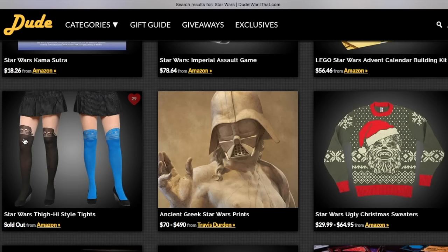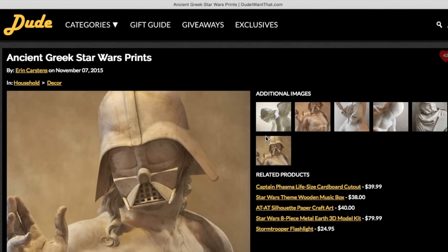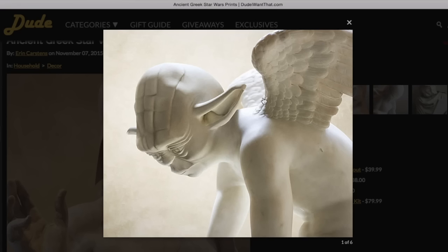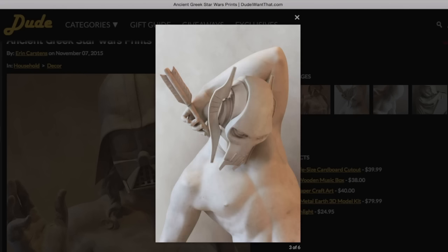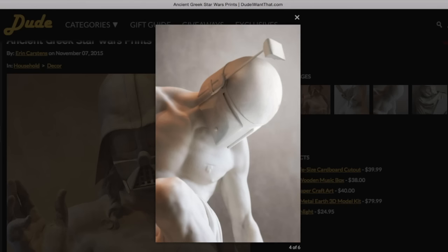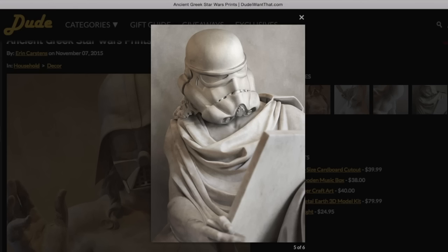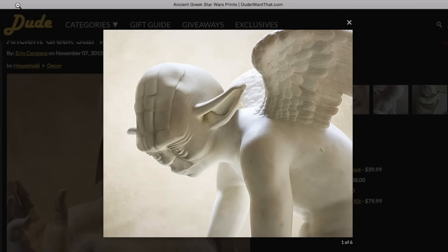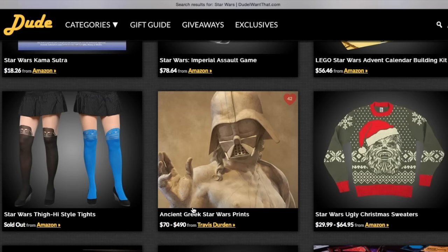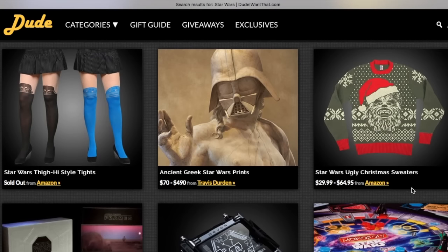Going back to more affordable items, you can get these nylon stockings featuring Darth Vader and R2-D2. Or if your person is really into art, you can get them some of these prints — the stormtrooper one is probably the best one, though the first two are kind of weird. But if you have someone who is into art like that, it's a good idea.